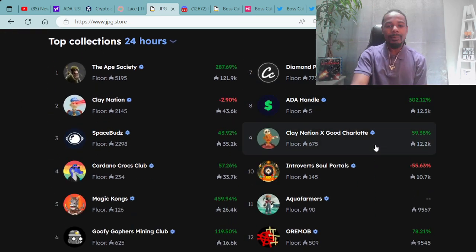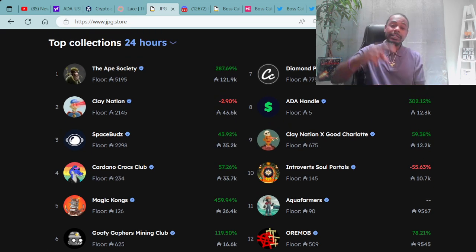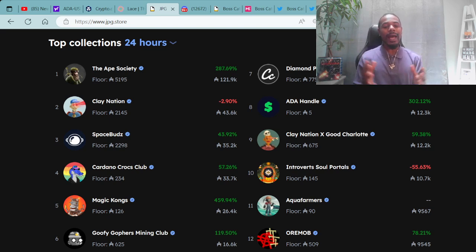We always go over the top collections within the last 24 hours — what projects are hot and what are not. In the number one spot, we have the Ape Society with a floor price of 5,195 ADA. In number two, Clay Nation with a floor price of 2,145 ADA. In number three, Space Buds with a floor price of 2,298 ADA. In number four, the Cardano Crocs Club, up in the green, with a floor price of 234 ADA. In number five, Magic Combs with a floor price of 126 ADA.